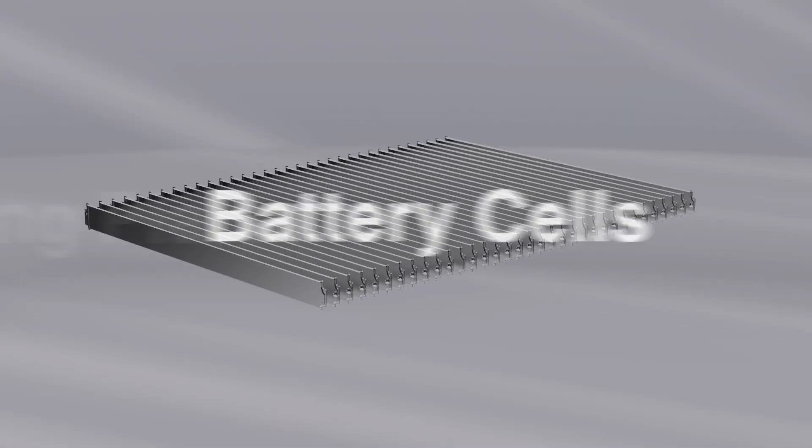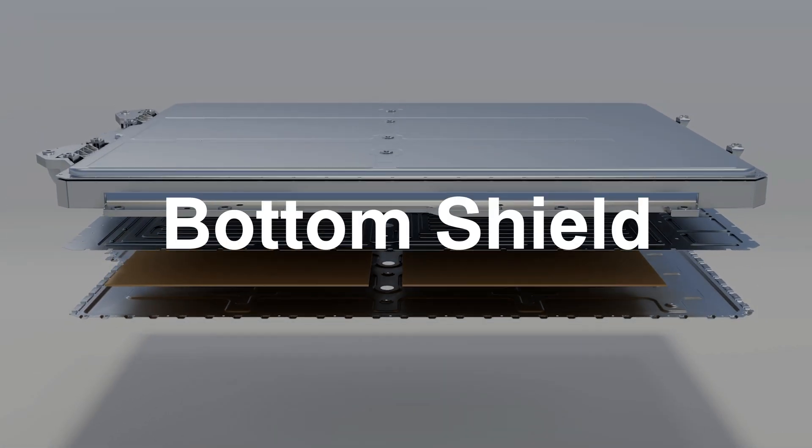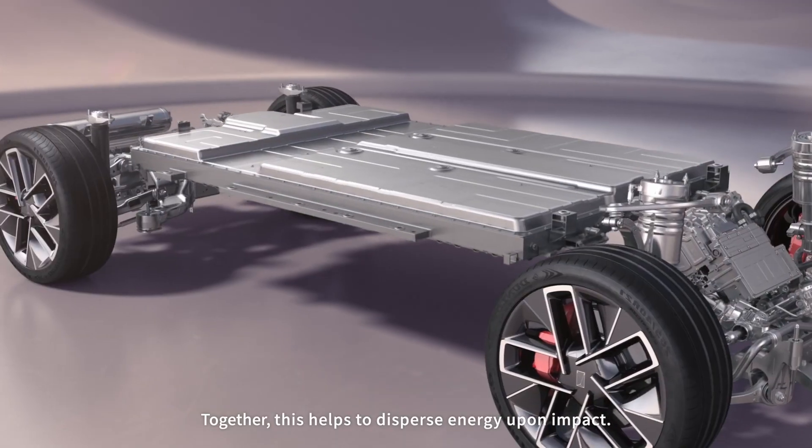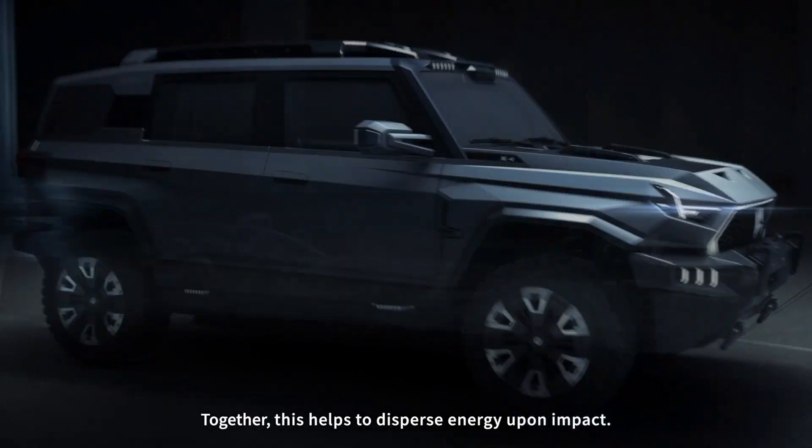Finally, we have reinforced internal connections within the battery pack. Now the battery cells, cooling plates, bottom shield, and side beams form a unified structure. Together, this helps to disperse energy upon impact.